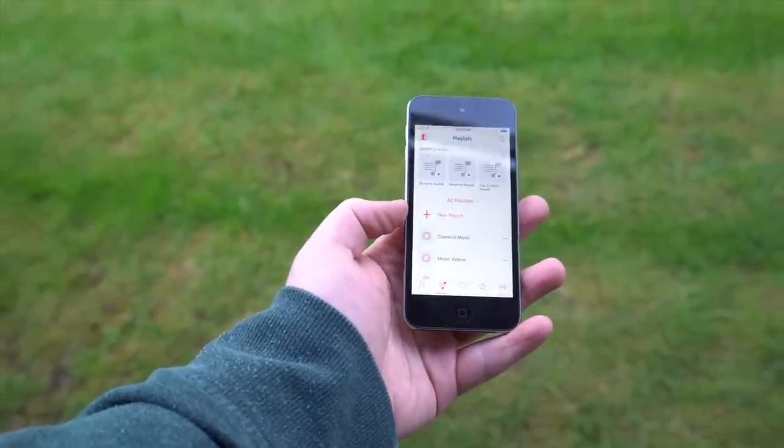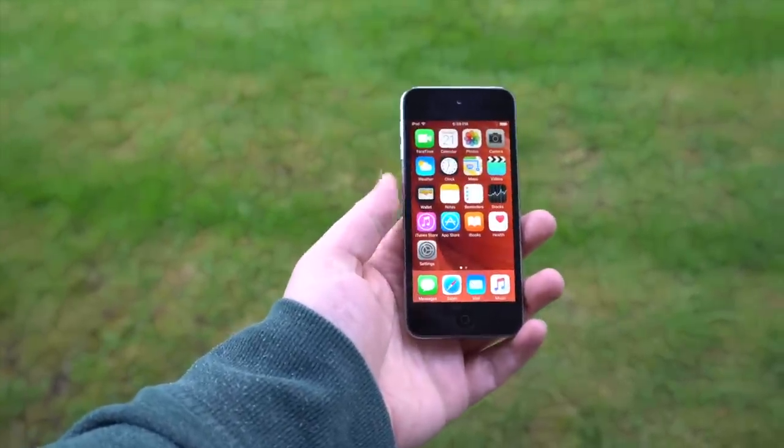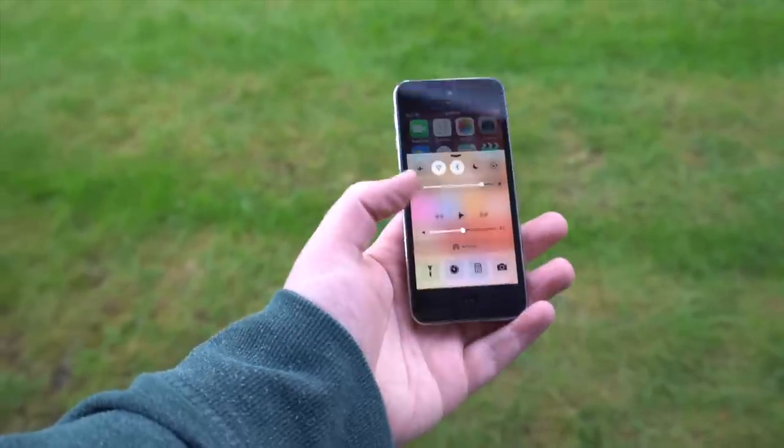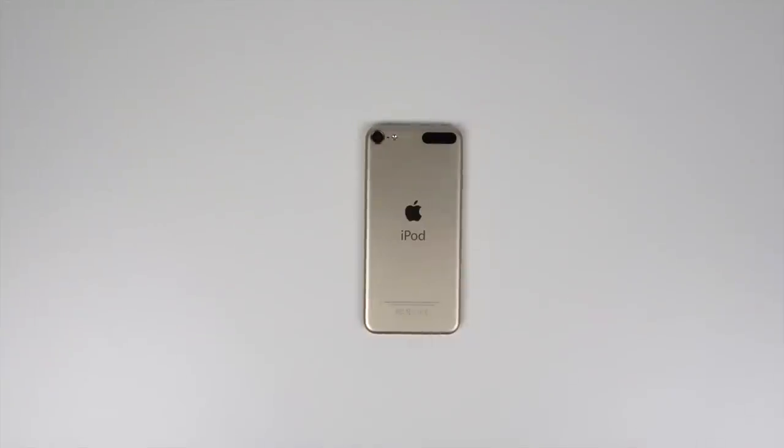If you have one, trust me — pull it out, try using it, because it's terrible. The iPod 6 didn't suffer these issues; it's been fairly consistently decent throughout its life. I think the most sad thing about the iPod Touch 6 is that it won't be remembered for anything except being a minor upgrade to the iPod 5, and the iPod 7 will definitely be even less memorable.